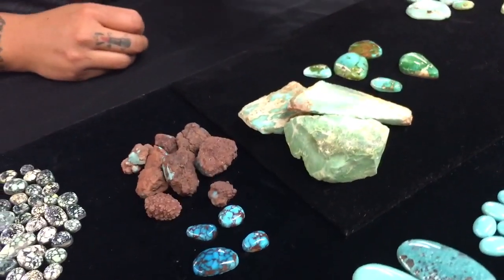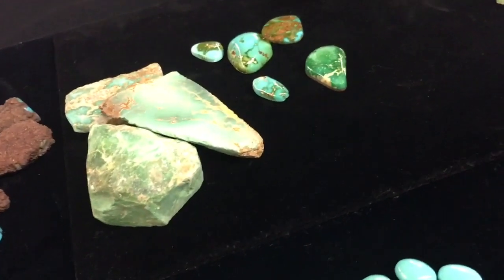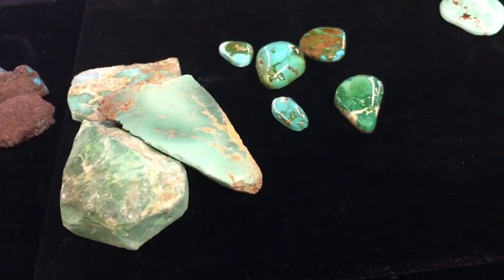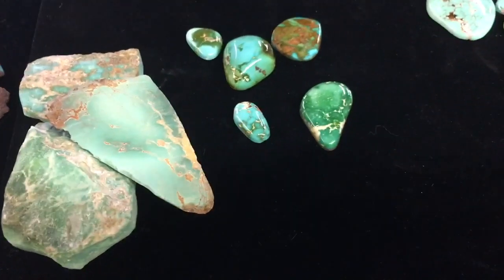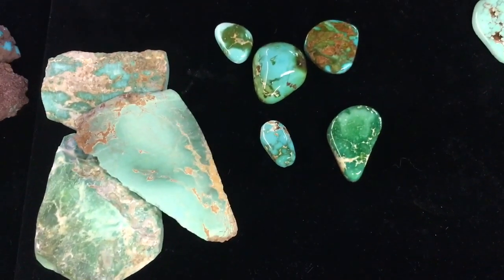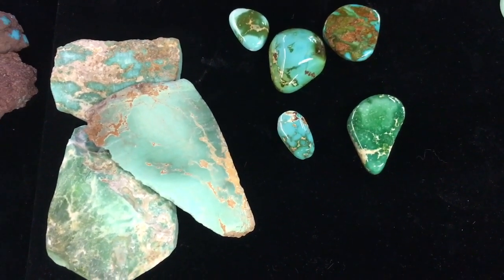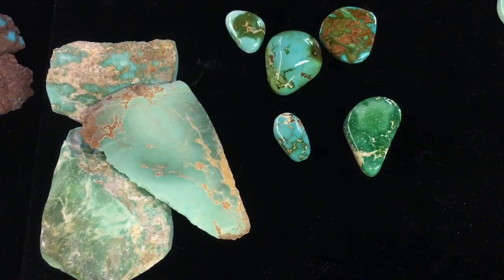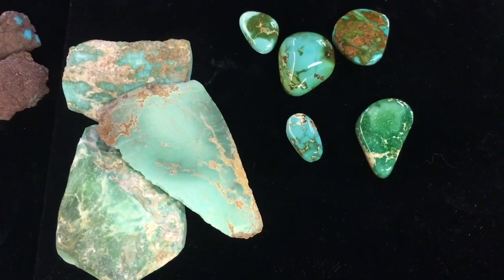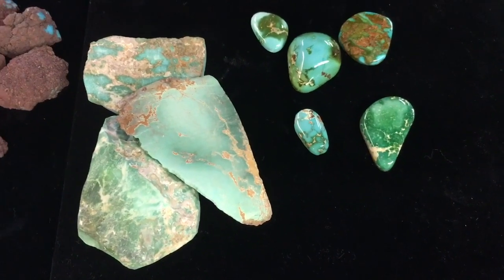Royston over here will have more of a browner color, more of an earthy tone. Royston comes out of Nevada, just like Carico Lake does. But Royston is known for producing very beautiful greens and blues, and also those two colors merging together within one stone. Every mine will have its own characteristics, and that's what makes it unique.